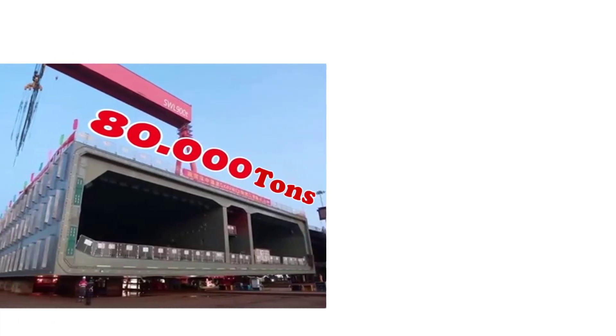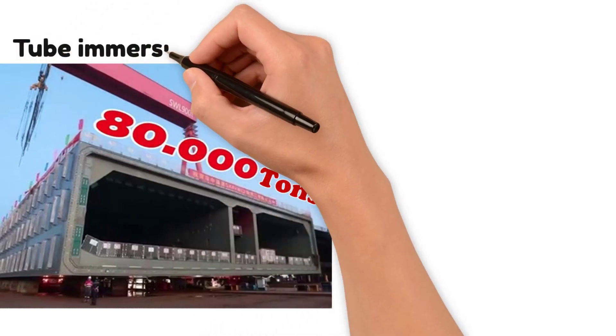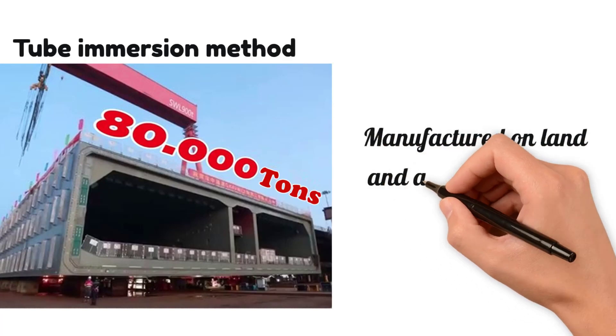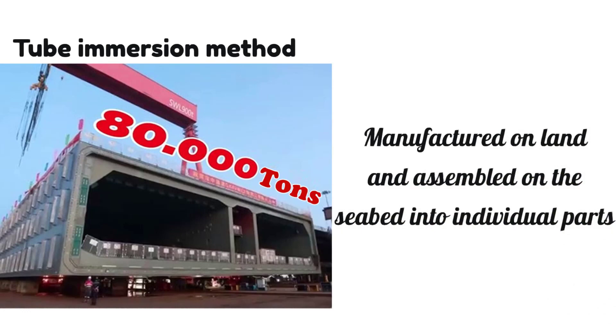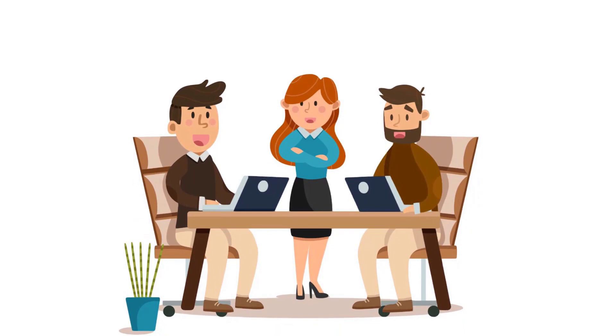As science and technology developed, instead of building and digging a tunnel at the same time, people switched to building a tunnel on the ground first and then placing it underwater. The immersed pipe method is to sink the pipes made on land to the designated position on the seabed, and then splice them. This is not just a single section of pipe — the required pipes are put together section by section. The most important thing to pay attention to is the connection between splicing pipes, because if it is not handled properly, there will be water leakage.